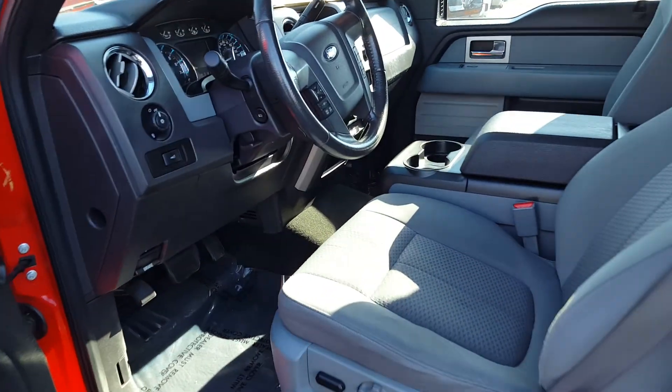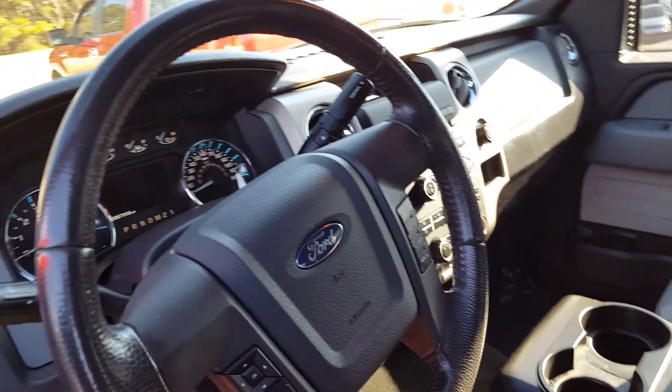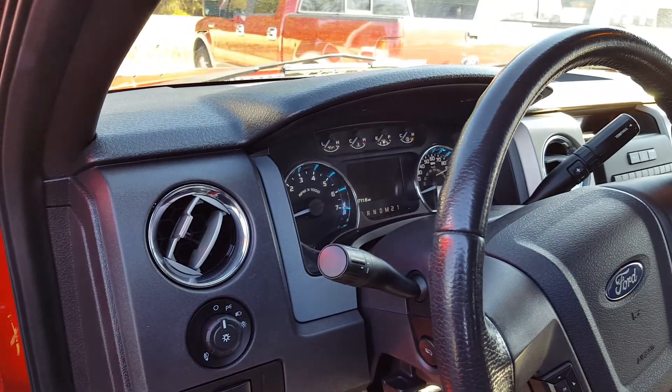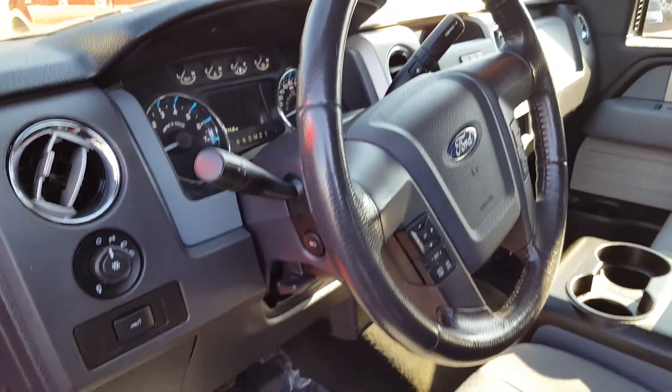Got the gray cloth interior accented with black throughout the vehicle. Center console. One neat aspect of this truck is that they use a lot of light blues on the instrumentation panel. A lot of people say that's not as glaring or as blinding, sometimes as bright white is.